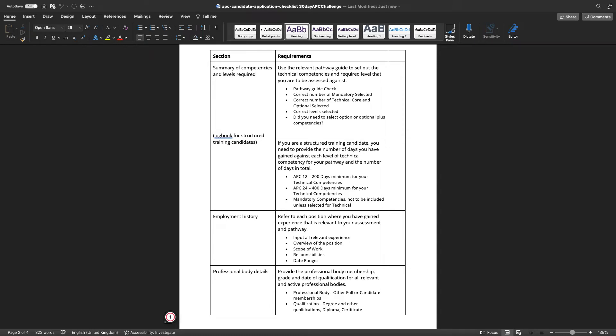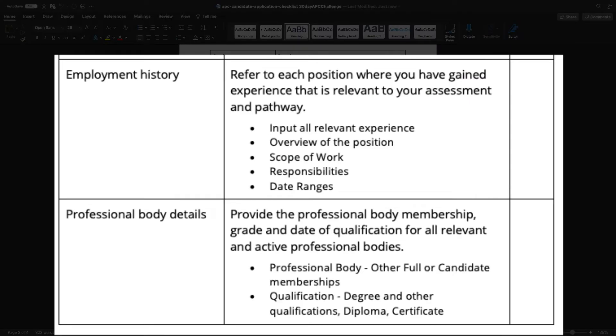In regards to your employment and qualifications, make sure all relevant employment and experience is updated in your submission. Include an overview, scope of work, responsibilities, and date ranges of when you were employed by each company. You can also input other professional body memberships — full or candidate status. Include your qualifications such as a degree, diploma, or certificate.